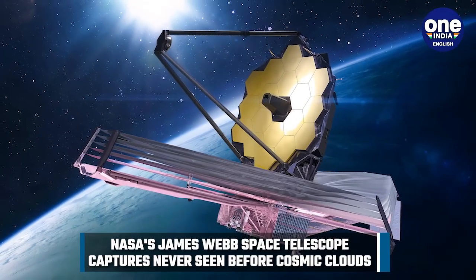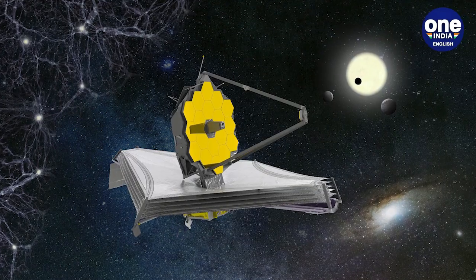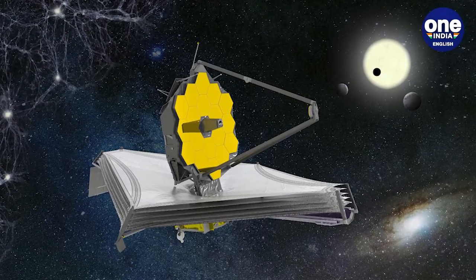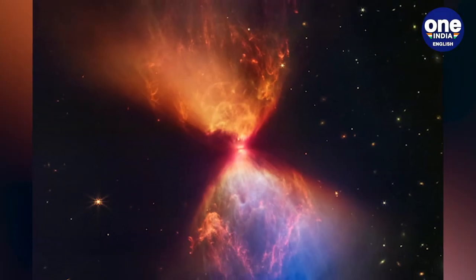Scientists are hopeful it will herald a new era of discovery. One of the main goals of the $10 billion telescope is to study the life cycle of stars. Another main research focus is on exoplanets — planets outside the Earth's solar system.